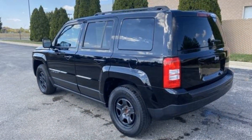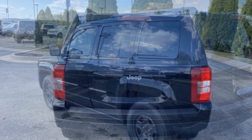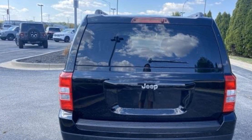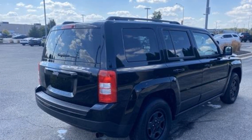You'll also love how it combines comfort and convenience with its brake assist, keyless entry, auxiliary input, passenger side airbag sensor, adjustable steering wheel, traction control, variable speed intermittent wipers, ABS, and front side airbag.